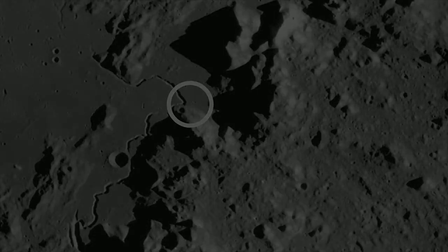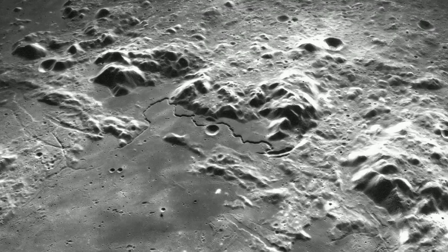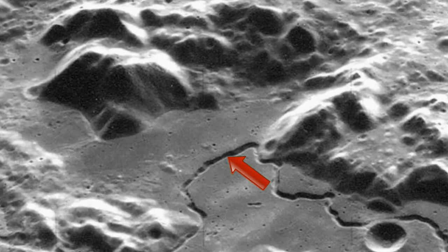The Apennine Mountains, on the edge of the Mare Imbrium. What a glorious setting for the Apollo 15 mission. Hadley Rill, Hadley Delta, Swan Range and Mount Hadley itself.